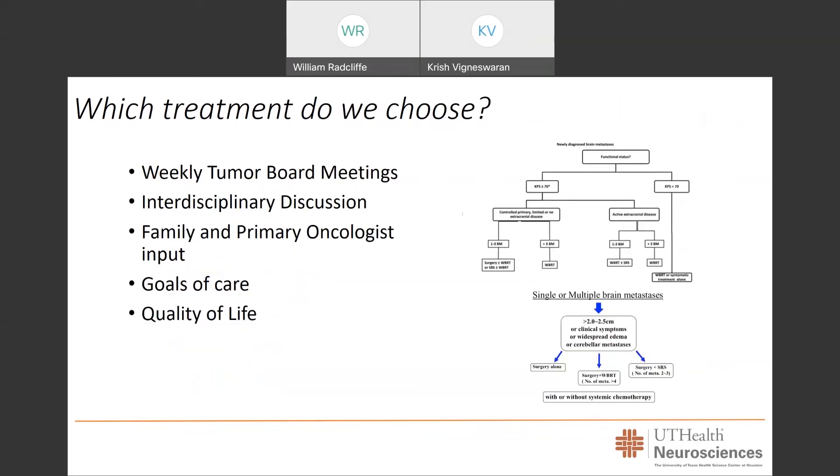Which brings us to our final point: which treatment do we choose? Though there are some algorithms, as displayed here, that help in our decision-making — determining whether a patient should receive surgery with radiation, surgery with whole brain radiation, just radiation, or just chemotherapeutics — there is a whole host of factors that play into our surgical, radiation, and chemotherapeutic choices. These decisions are discussed at our weekly tumor board meetings in an interdisciplinary fashion so that all treating parties can advocate for the patient and come up with a treatment paradigm that is safe, effective, and most importantly, centered around what the family and their primary oncologist would want.